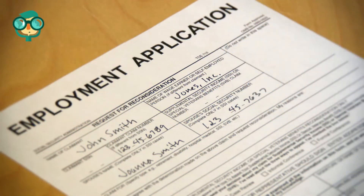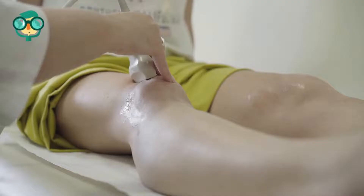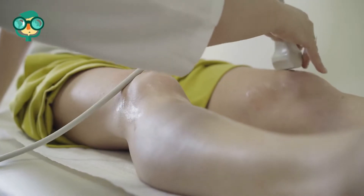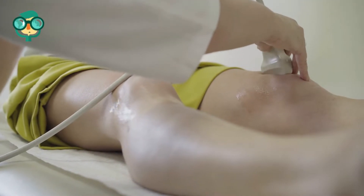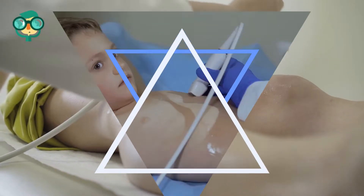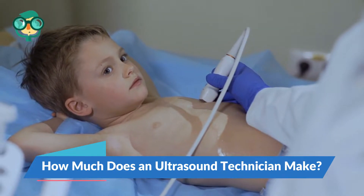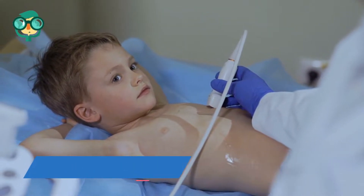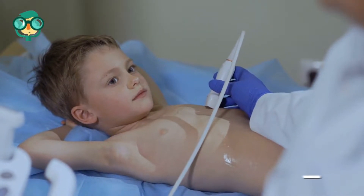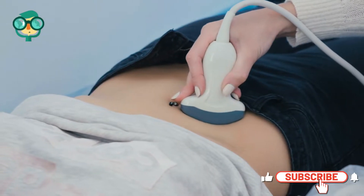Apply for jobs. You've gone through the training, taken the tests, and now you're officially a registered diagnostic medical sonographer. Look for job openings at hospitals, doctor's offices, and health clinics in your area. Most ultrasound technicians working in the United States will make about $78,000 a year after having a couple of years of experience in the field.